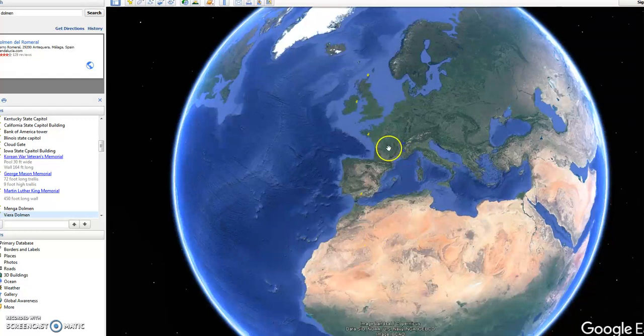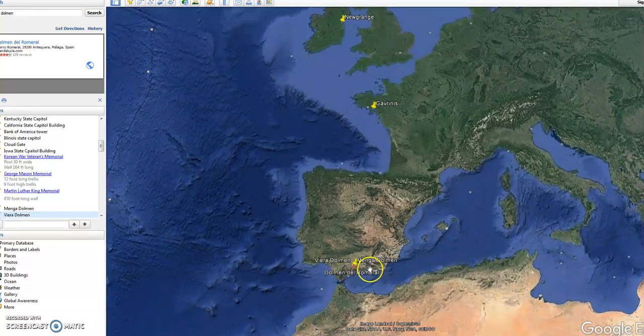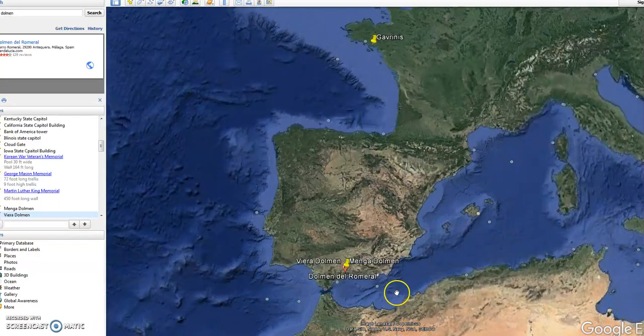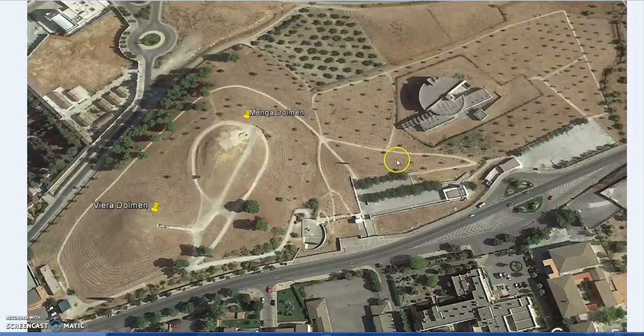In the last video I had a look at a few sites - Orkney in Scotland, Newgrange in Ireland, and Gavrinis in France - but let's go a little bit more south now to Spain, and there Viera and Menga Dolmen as well as the Dolmen del Romero. Let's zoom in because there are a few interesting things about these ancient sites here.